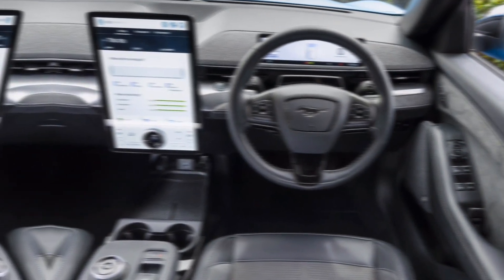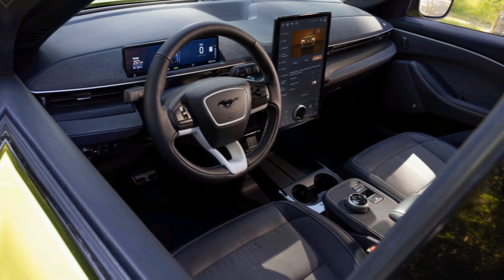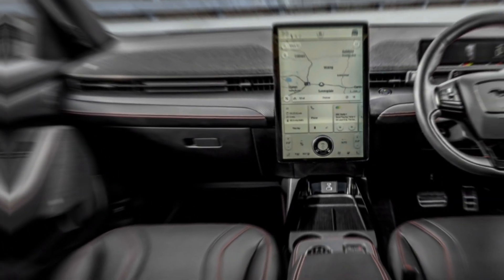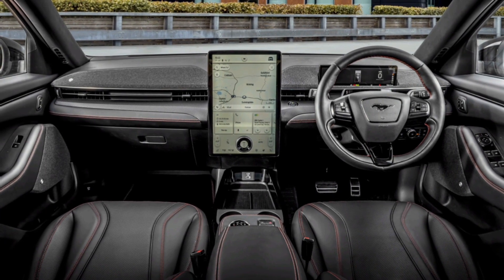The 2024 Mustang Mach-E prioritizes safety, equipped with a comprehensive suite of advanced driver assistance systems. These include automatic emergency braking with pedestrian detection, lane departure warning, blind spot monitoring, and adaptive cruise control.